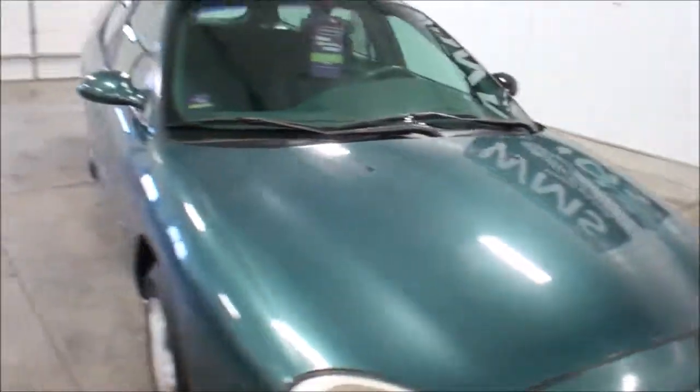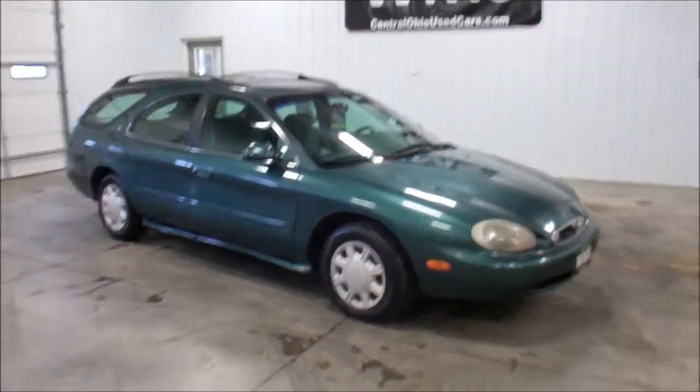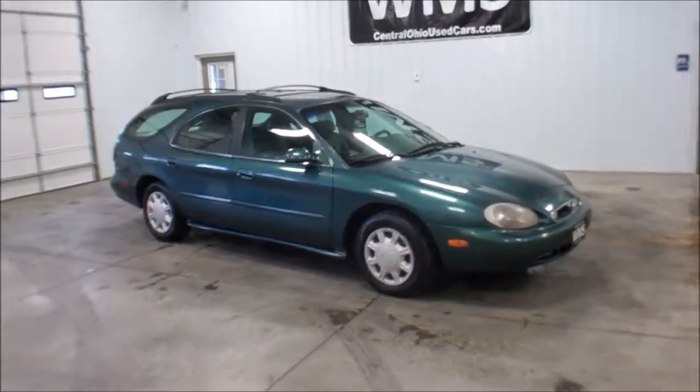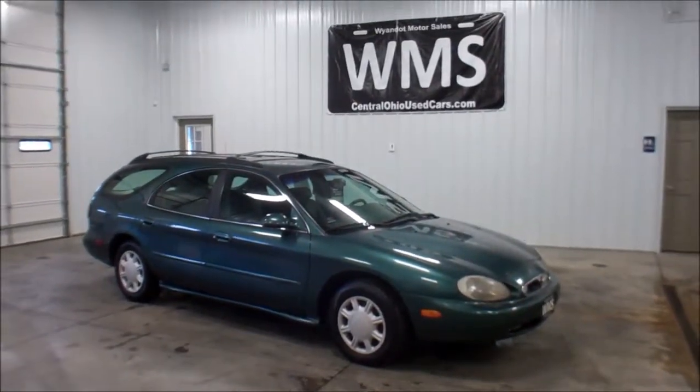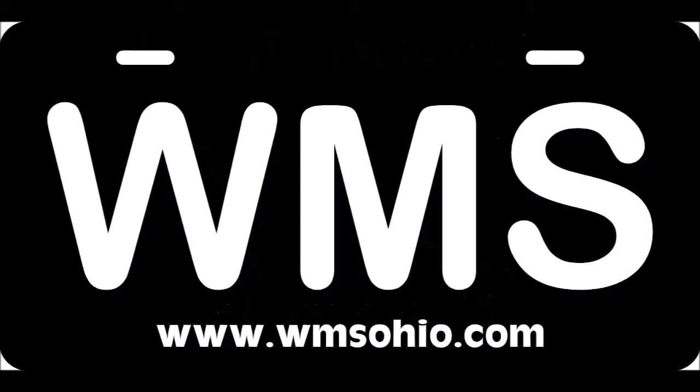So again, this is Andy, Wyandotte Motor Sales, WMSOhio.com. This is a 97 Mercury Sable Wagon with 135,000 miles. Thank you.